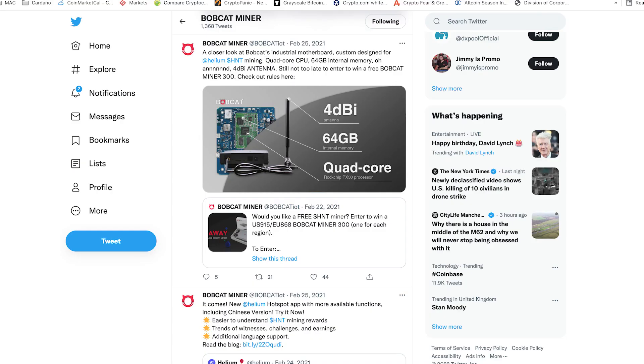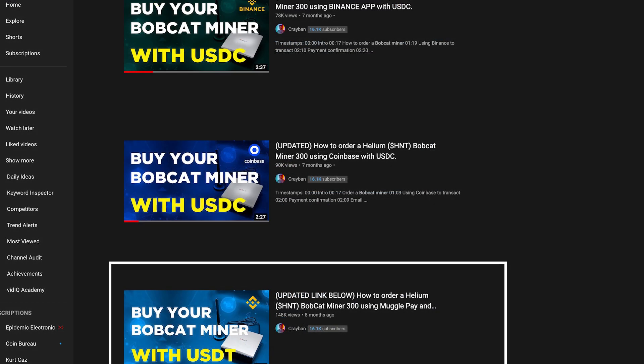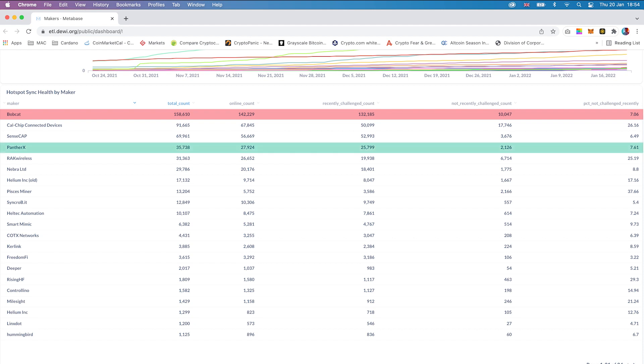Panther X reminds me of Bobcat in the early days when they were just starting up. It was complicated to make a purchase and it was pure risk to invest into miners. However, now you are able to see that they are the leading hotspot Helium makers, and I have a feeling that Panther X will soon be catching up.